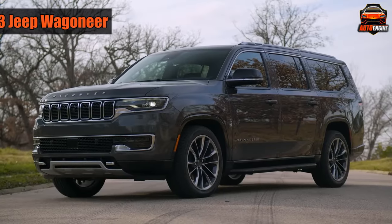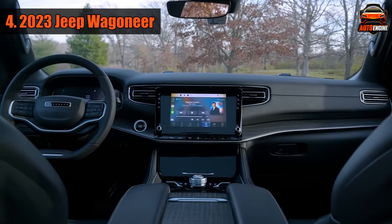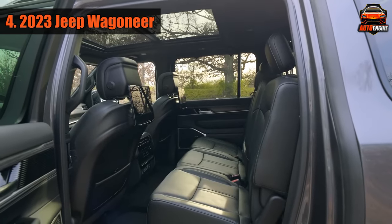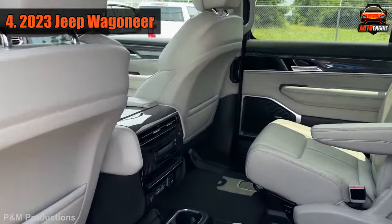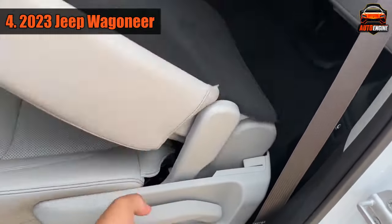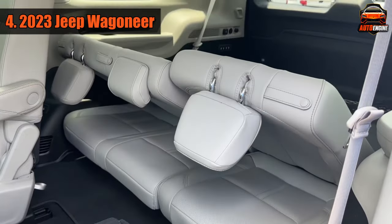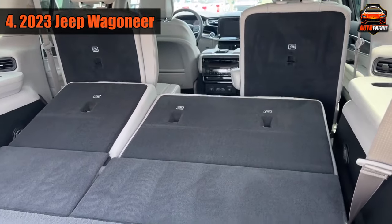Number 4: 2023 Jeep Wagoneer. Jeep brought back the famous Wagoneer name for its new large luxury SUV with three rows of seats. The Wagoneer has a roomy cabin and can fit up to eight people, or seven if you choose the special second row seats. When you fold down both rows of seats, you have more than 63 cubic feet of storage space. The third row bench seat can be folded flat, so two kids can sit in the back while you carry longer things.